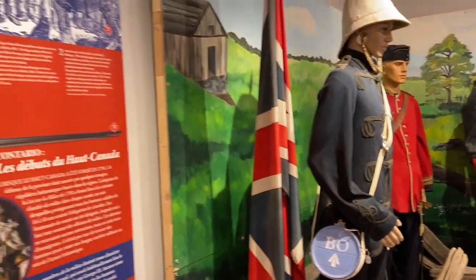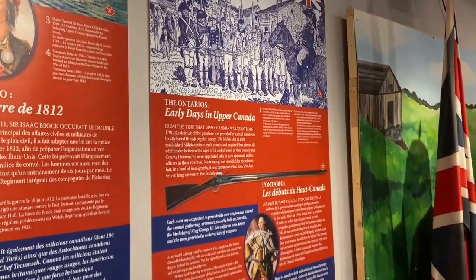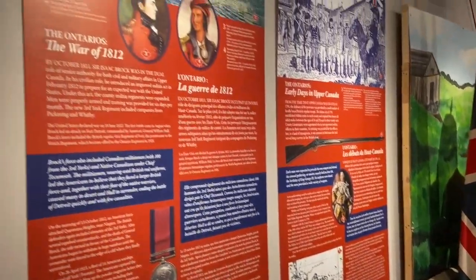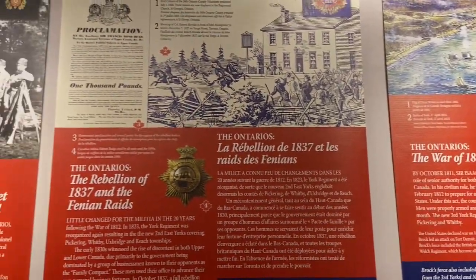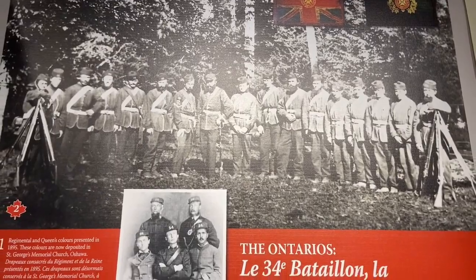From 1866 and that latter part of the 19th century, we have bilingual panels here talking about the early days of the Canadian Armed Forces — the War of 1812, the rebellions, and finally the creation of the 34th Battalion here in what is now Durham Region.